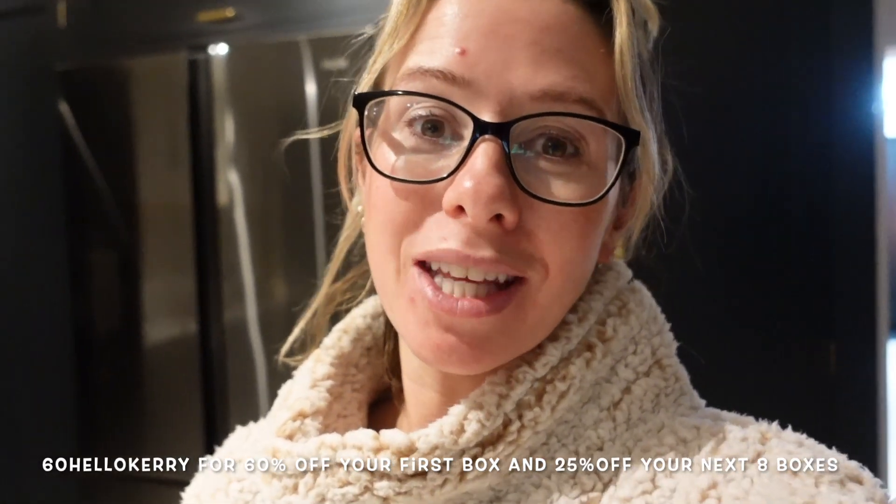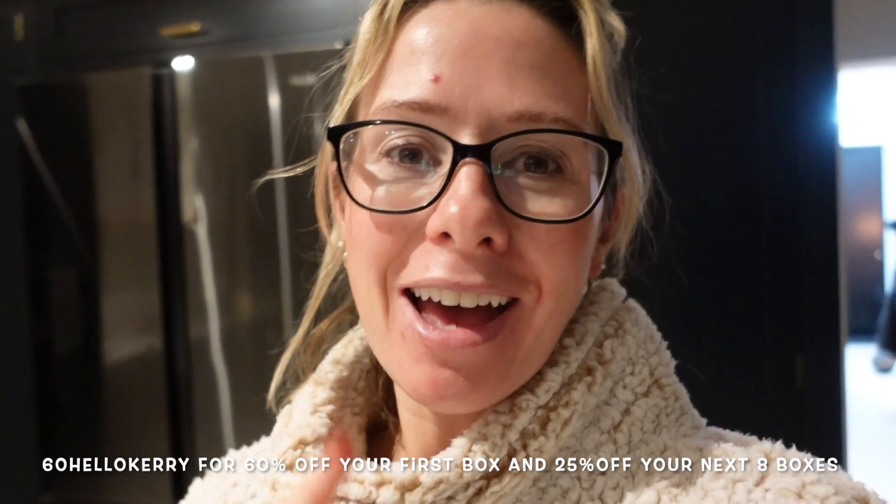Don't forget to use my code 60HelloKerry if you want to get 60% off your first box of HelloFresh and then 25% off your next eight boxes. Thank you so much for watching today's video and thank you to HelloFresh for sponsoring it. I really hope you guys enjoyed it and I'll see you again next time. Bye.